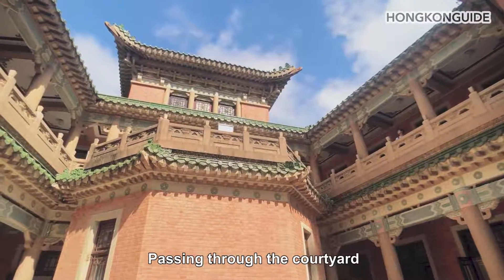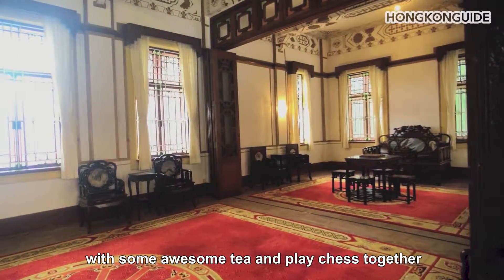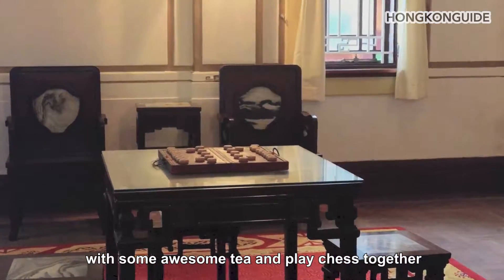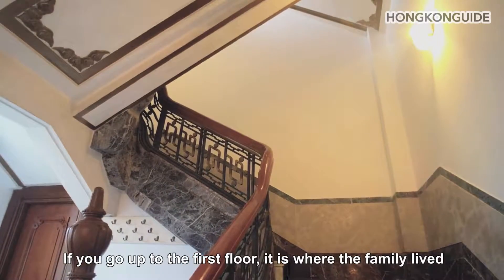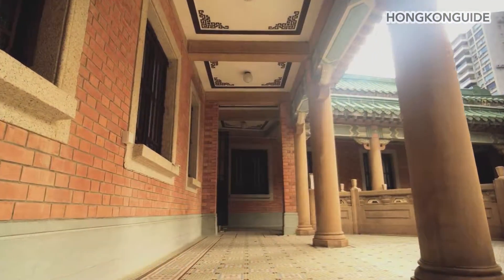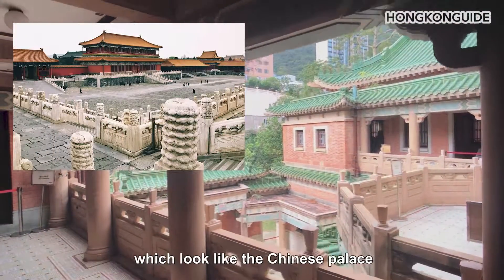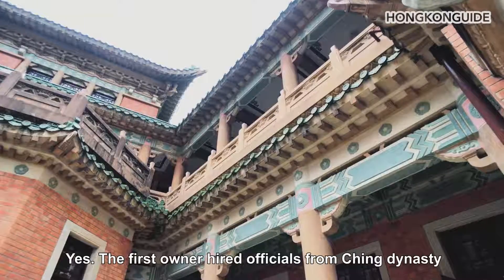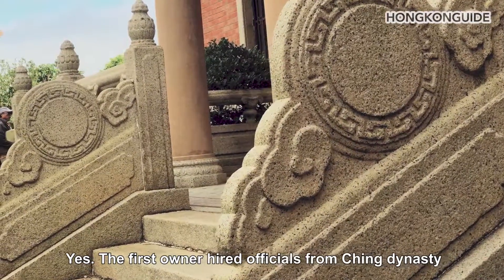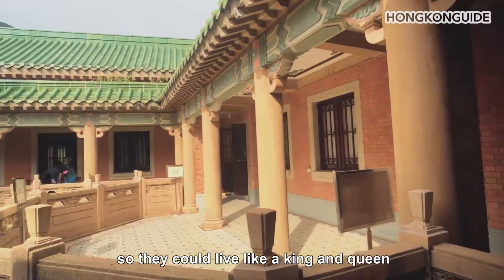Passing through the courtyard, the other side is the rosewood hall, where the host would treat guests with some awesome tea and play chess together. If you go up to the first floor, it is where the family lived. You may be able to tell that the mansion has some features which look like the Chinese palace. The first owner hired officials from the Qing dynasty as consultants to design the house, so they could live like a king and queen.